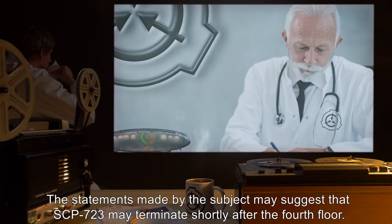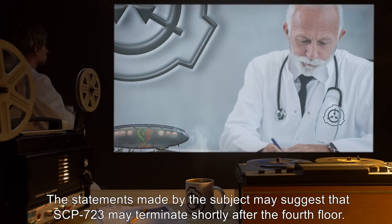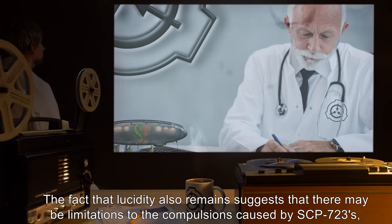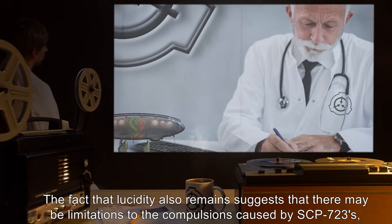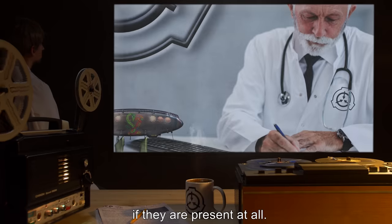Notes: The statements made by the subject may suggest that SCP-723 may terminate shortly after the fourth floor. The fact that lucidity also remains suggests that there may be limitations to the compulsions caused by SCP-723, if they are present at all.